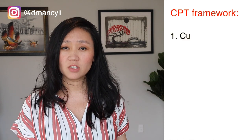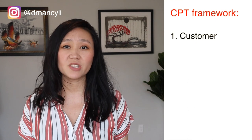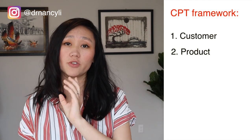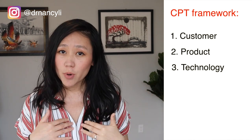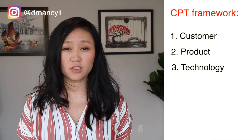I also teach people how to use the CPT framework, which I personally invented to answer system design questions. CPT stands for Customers, Product, Technology. For example, to answer 'how to reduce energy consumption of the TikTok app on your cell phone,' you think about it from the customer, product, and technology perspectives, applying systems thinking to break down the problem. I personally learned system design thinking directly from MIT, and you can find other courses on the market that teach this skill set as well.